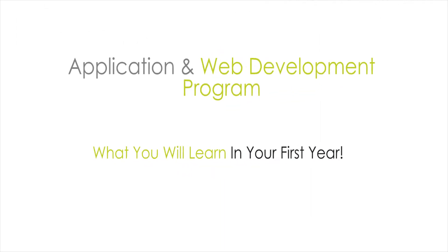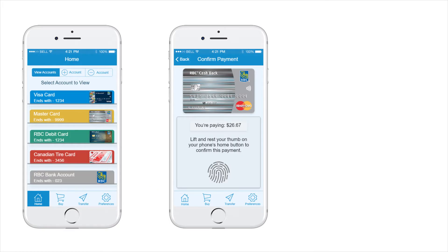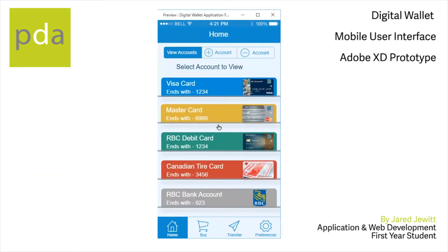Showcased here are examples of what you will learn in your first year training to be a developer at Pacific Design Academy. Students designed a digital wallet mobile application that could be used to make point-of-sale purchases. As a final project, students used their designs to build a functional prototype of the application, which is so important so that your clients can see what you will build before you start coding.